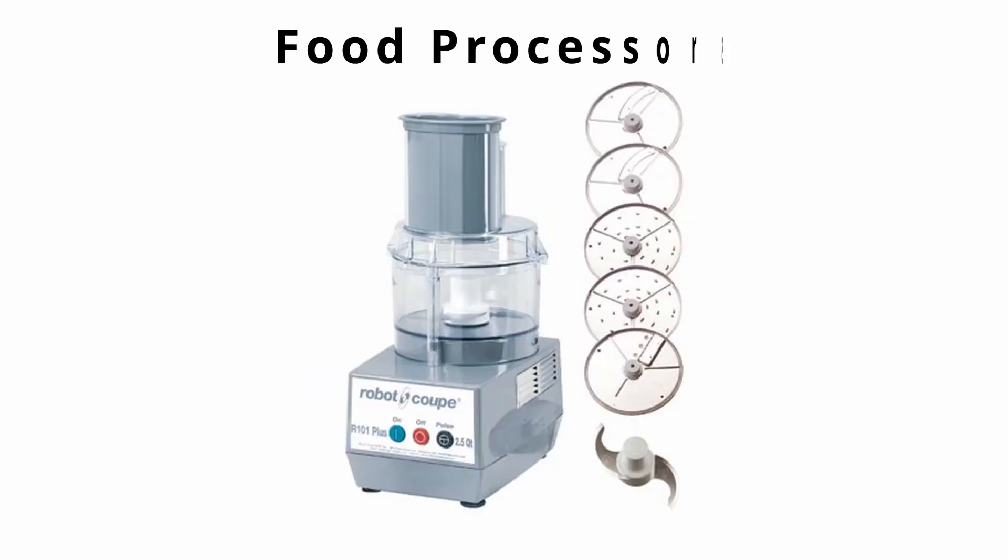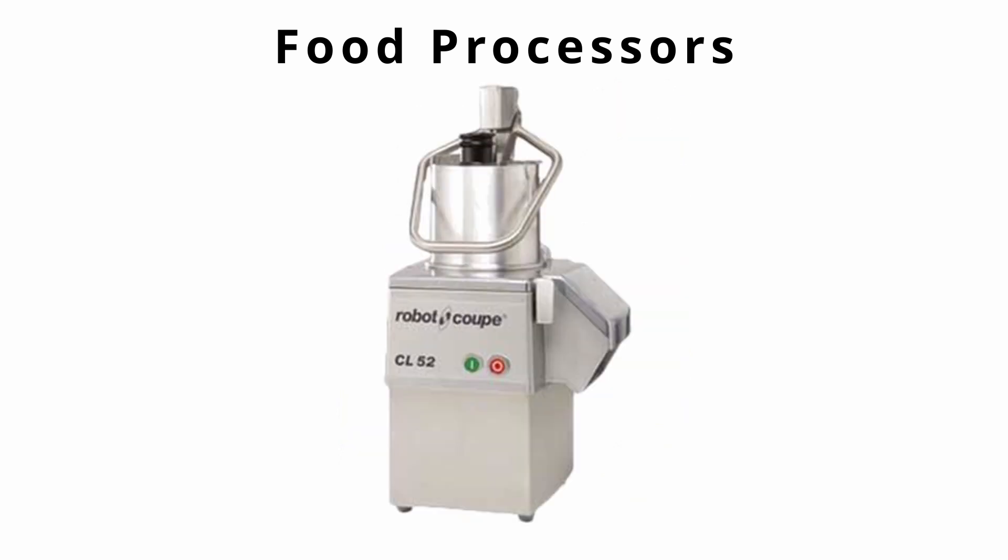Next is food processors. Food processors are used for consistent processing of fruits and vegetables. They are sold for home use and for professional kitchens, and they come in a variety of sizes.